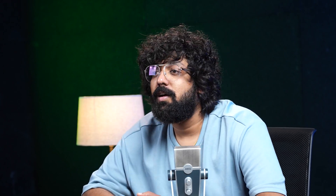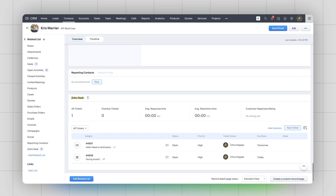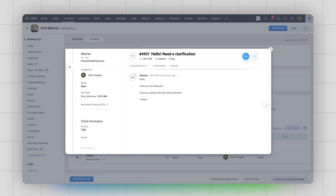Integrating Zoho Desk with Zoho CRM opens up a whole new world of possibilities for users. In Zoho CRM, you will find Zoho Desk under the related list right within the contacts and accounts details. This means you can effortlessly create new support tickets, check out existing ones, and also manage them without ever leaving your CRM account.